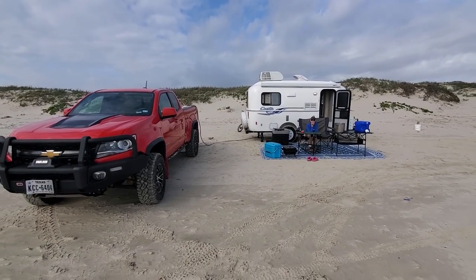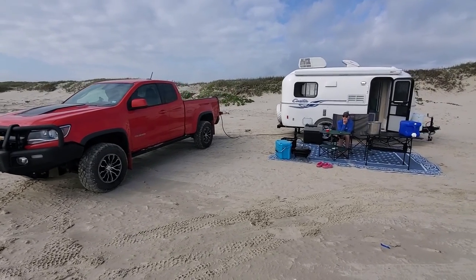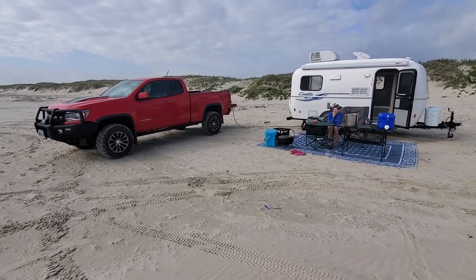That is our quick tour of our first time camping with the Casita at Padre National Seashore, just south of Corpus Christi. Totally recommend this spot — $25. Thank you, see you next time!